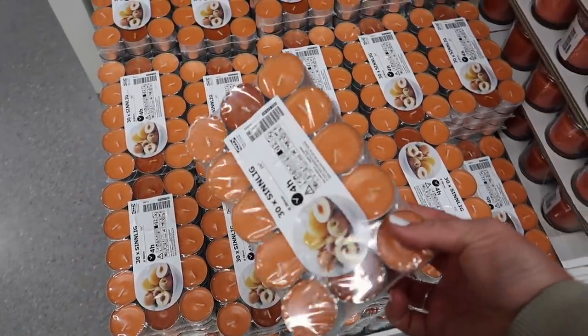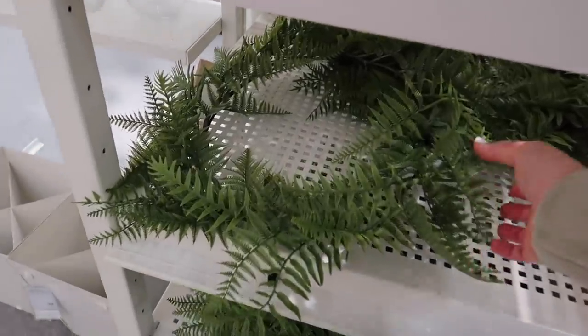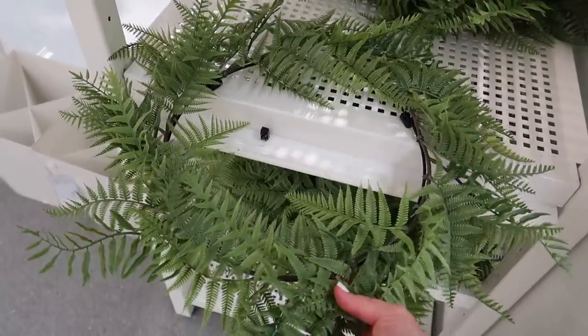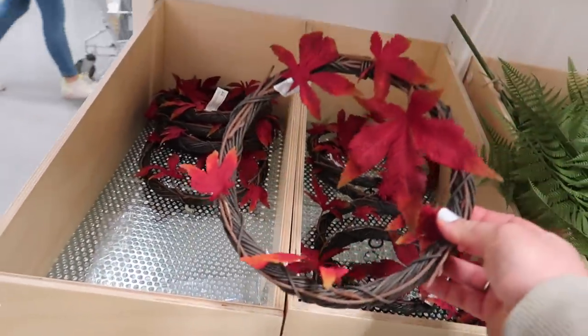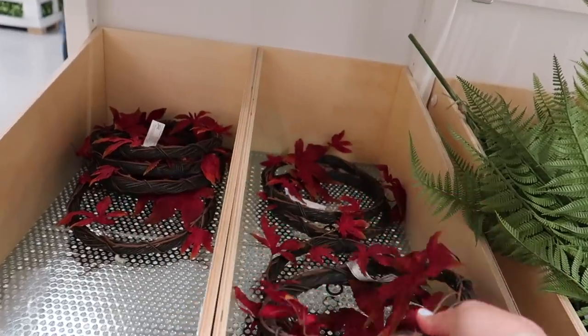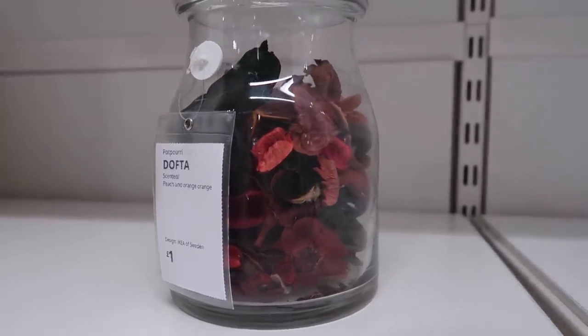Going back to the wreaths - there's another one at £12, also limited edition, but I'm not sure how it's autumnal - it looks more like palm leaves, more summery. They did actually have a pampas wreath and that's what I came in for, but it was totally sold out. They also had potpourri as part of the limited edition autumn range for only a pound, but unfortunately that was sold out too.